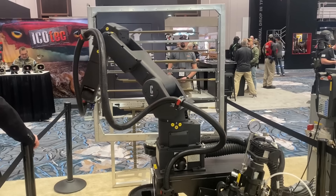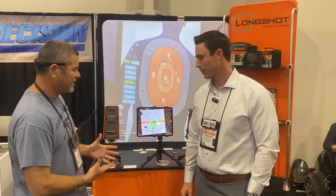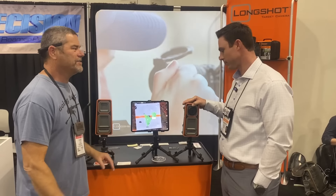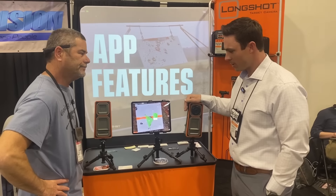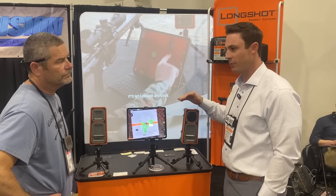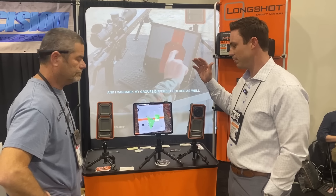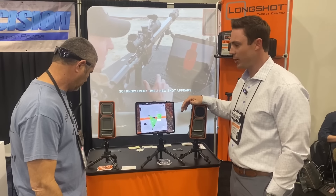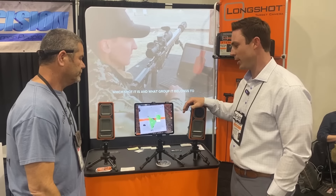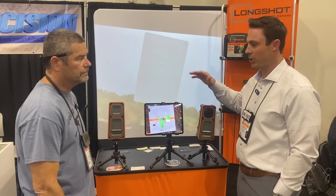Then we checked out some barrel painting robots and ate some overpriced pizza. Then we decided to stop by one of our favorite sponsors, Long Shot Camera Systems. I'm here with Cameron. So what got you guys started on wanting to make this system? It all started with Clay, our founder — he had an AR, he wanted to go to the range, he didn't have a spotting scope, but he had a background in video cameras and monitoring software. He took that hardware, went to the range, piggybacked the system together, and figured out how to see his shot downrange using video cameras.